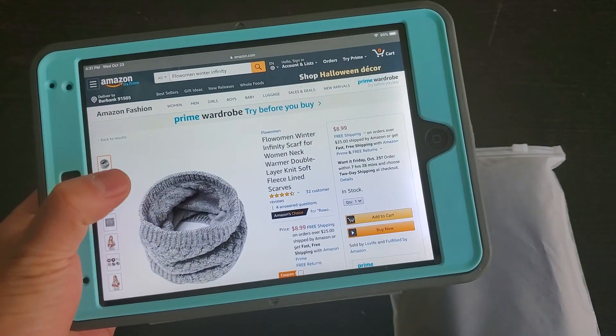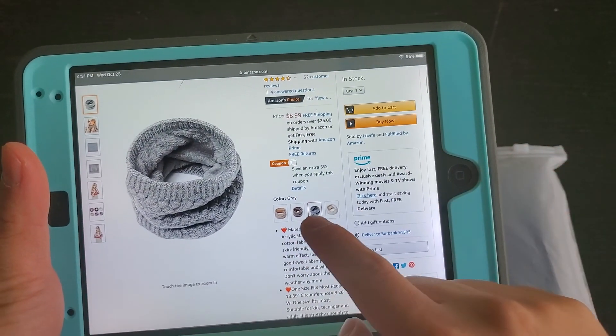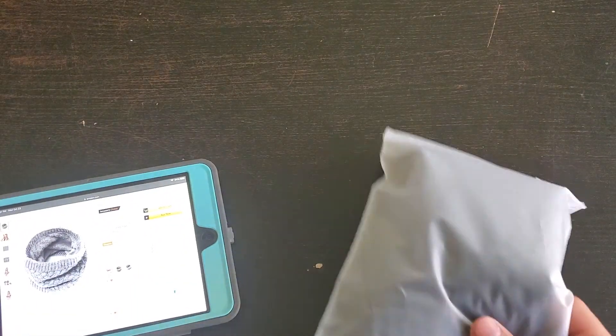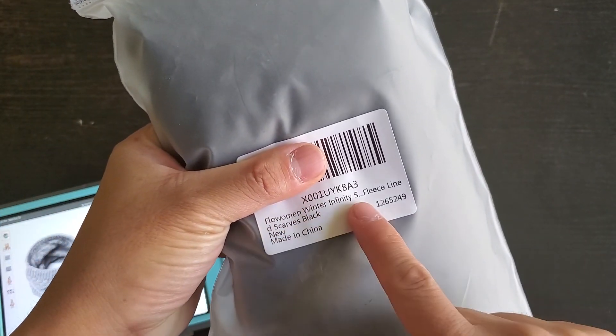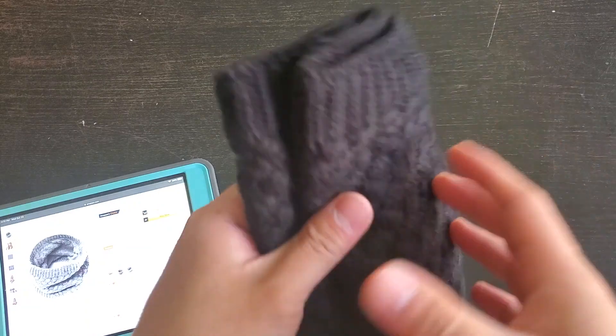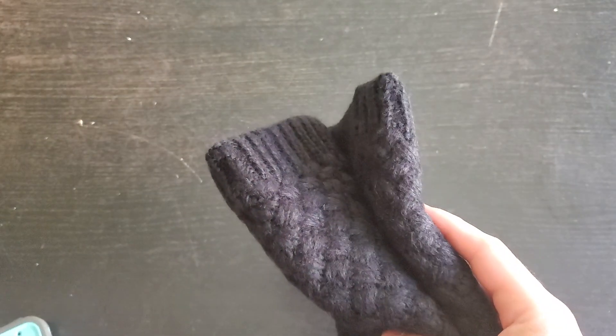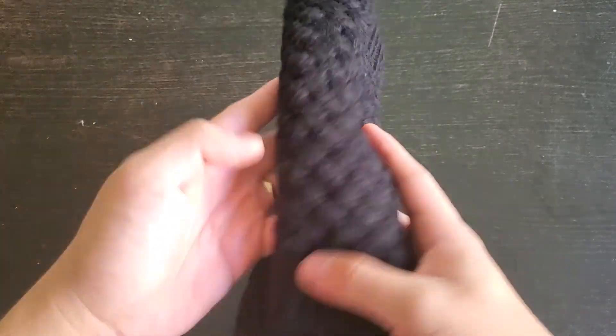They only have these colors right now — I couldn't even find the black one, but I actually got the black one. So that's what this is right here, the Flow Women Infinity. We're just going to check it out and open it so you guys can see before you buy it. If you want to see it, that's what it looks like right there.